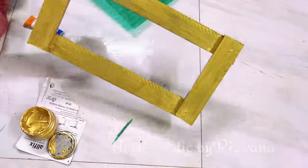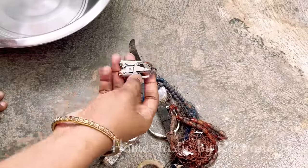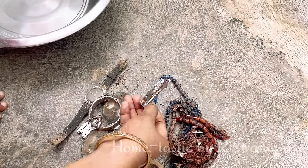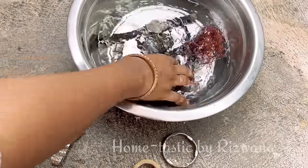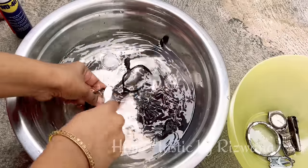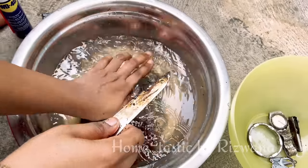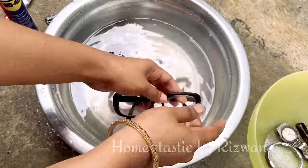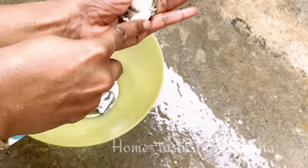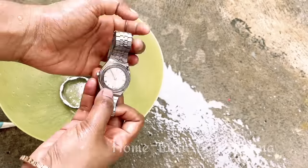I painted those frames with gold color. How can I leave my grandfather's belongings behind? You can see the condition of these things — I'll restore them, clean them, and put them back in my grandfather's room. To clean the watches I used WD spray to remove the rust, then cleaned with normal water and a brush to remove all the dirt. If you have things that belonged to your grandparents, just don't throw them away — these are things we won't get again. Luckily we found all these items in that room and we were very happy.